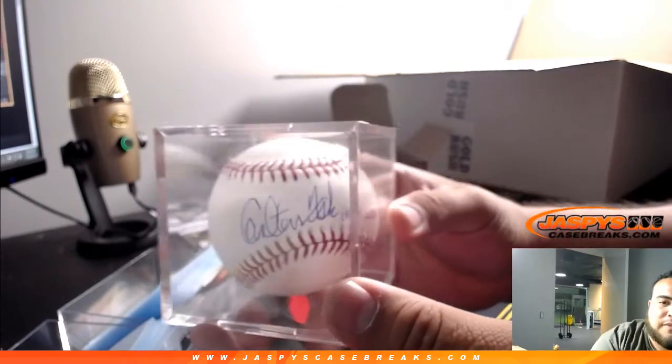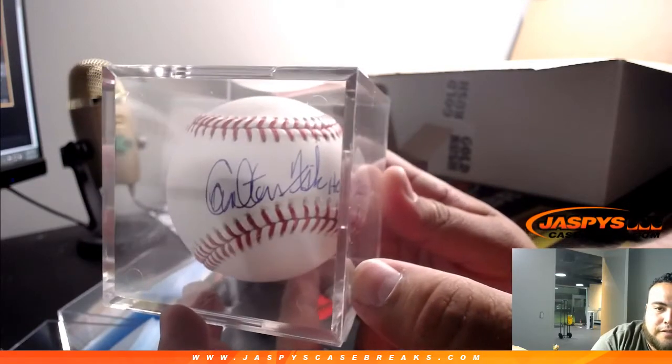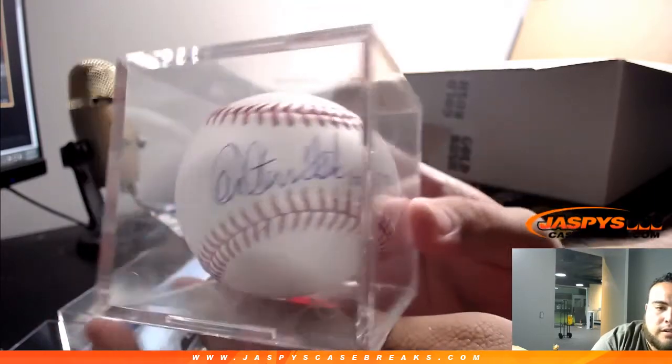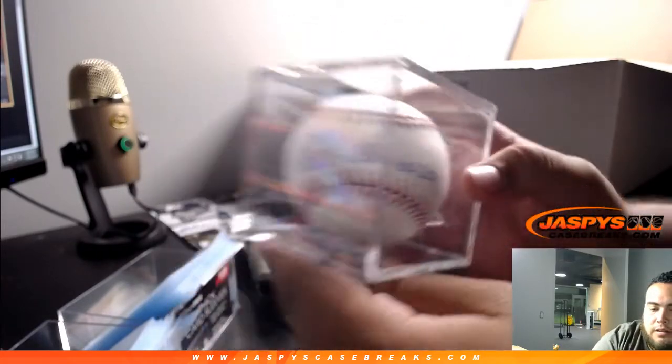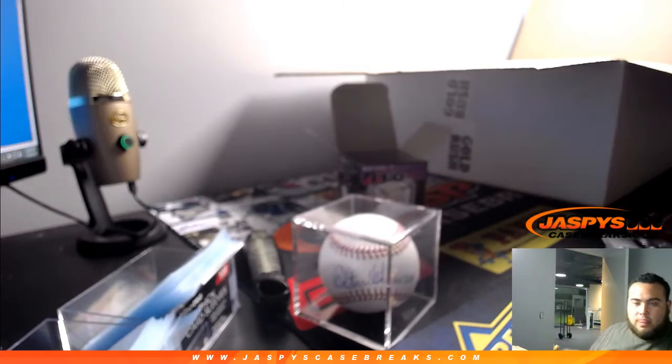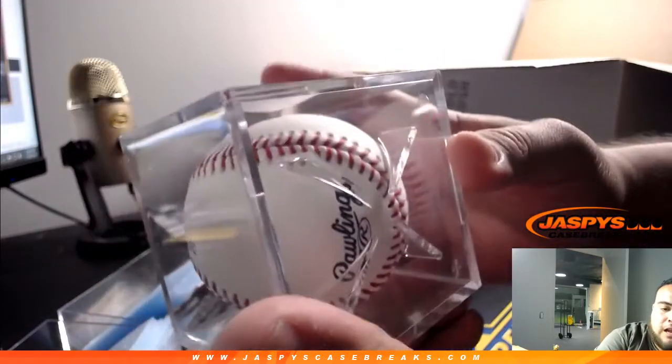Does anybody recognize this autographed baseball before I show the sticker? Hall of Fame 2000 inscription — it's pretty easy to figure that out, right? There's the JSA right there. Yes — Joe, you got it right. And yes, it is Carlton Fisk. No MLB logo, no anything like that on the autographed baseball, which means it'll go to the team he's currently on or, if retired, the team he played for the longest.